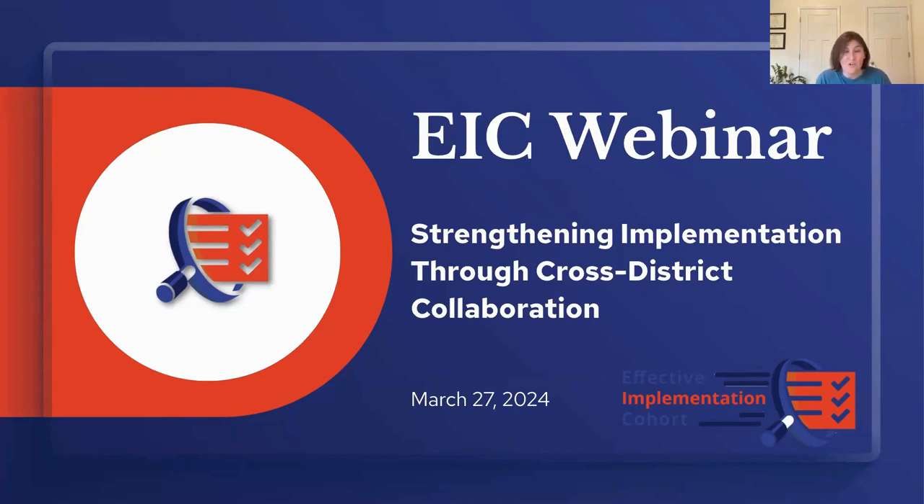I'm Stephanie Kennedy, an implementation specialist with NIRN, or the National Implementation Research Network, out of UNC Chapel Hill. I've had the pleasure of supporting several provider-district dyads in the EIC along their math implementation journeys. The EIC is a project funded by the Bill and Melinda Gates Foundation, designed to help school districts across the country implement an instructional system that supports using a high-quality middle school math curriculum. The EIC aims to accelerate learning for students experiencing poverty, Black, Latino/Latina, and/or English learner designated students.